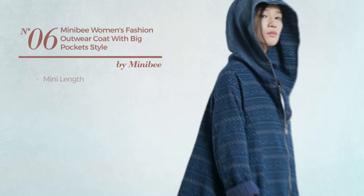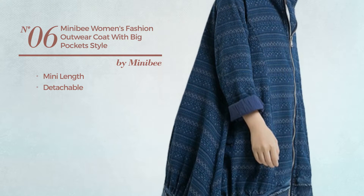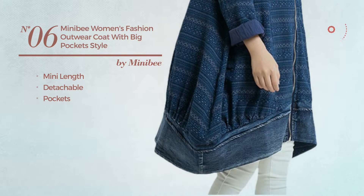Number 6. A Mini Length Coat, made of detachable material, with pockets. Available in 3 more colors.